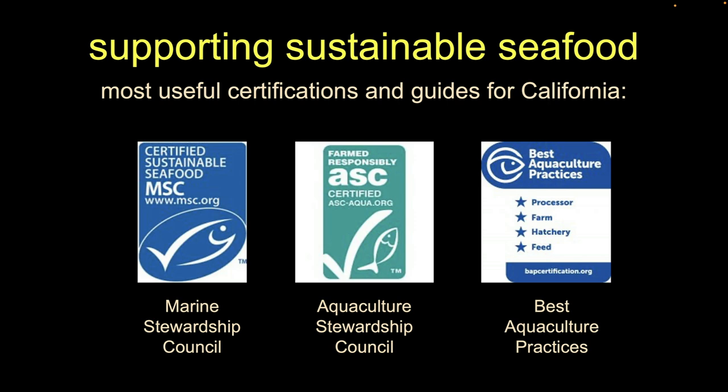There are two broad categories for guides to buying more sustainable seafood: certifications and buying guides. Let's first talk about certifications — the most useful ones you might encounter here.